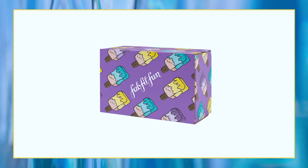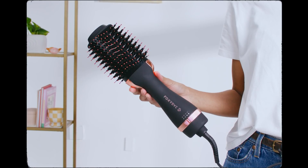Hi FabFitFun friends! Get excited because you are going to love this season's summer box. Today I'm going to take you through some of my favorite products that we've curated for you. I'm not going to take you through everything because there are so many choices we wouldn't have time, but if you do want the full list, head over to Customize Close-Up where you can get all of the details.